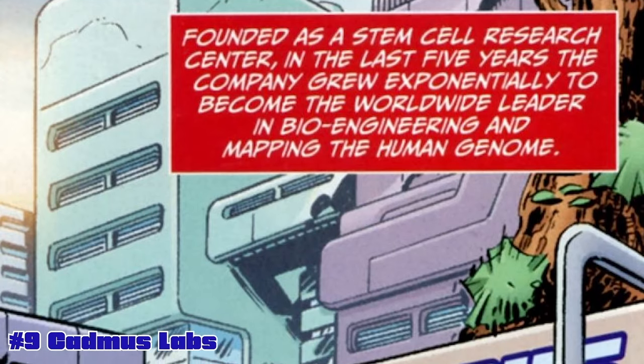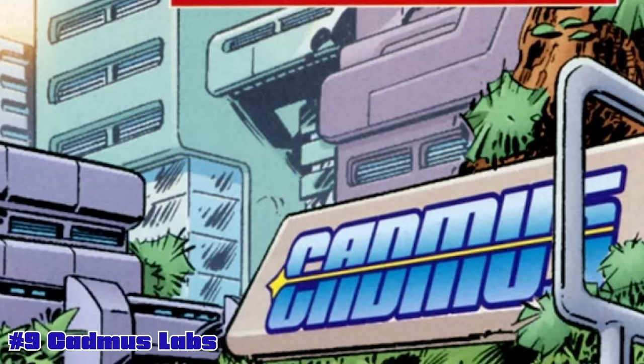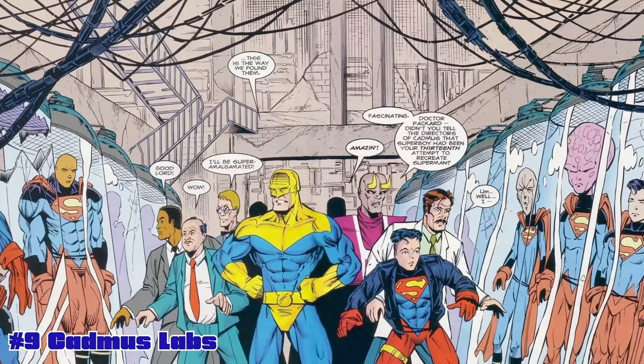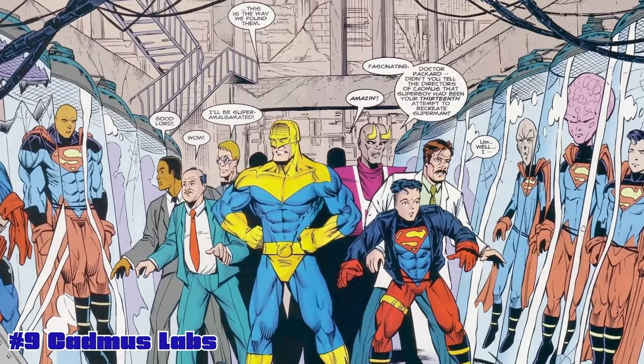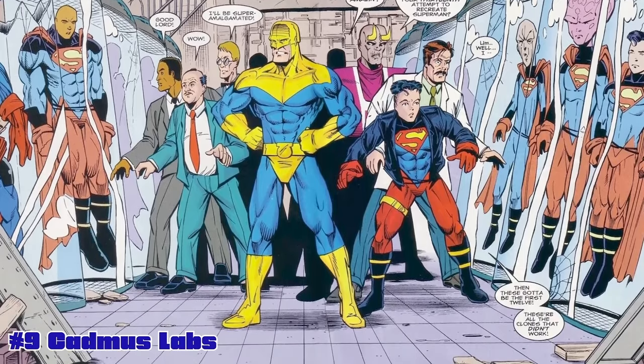Lex Luthor could come with Cadmus Labs. You can imagine a Cadmus that opens up and you've got clone chambers in there. We're getting Bizarro in wave nine, so that would be a great place to put Bizarro into one of those clone chambers. That's also where Superboy from the nineties was created. So Superboy, Bizarro, maybe even experimenting with Doomsday.